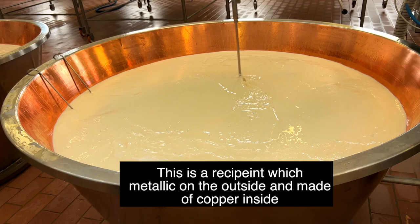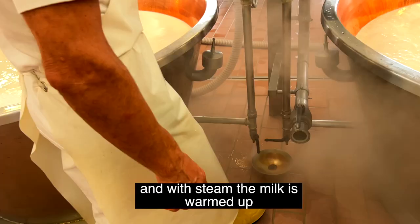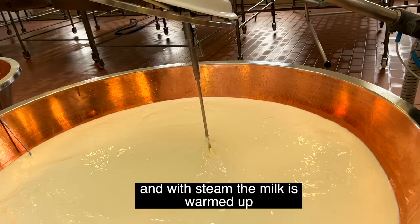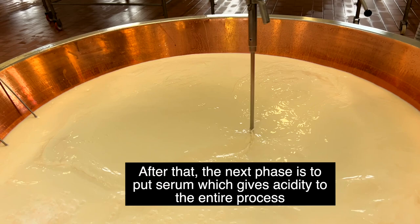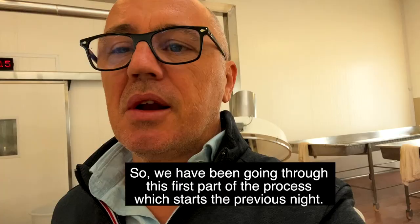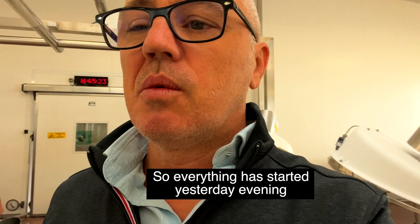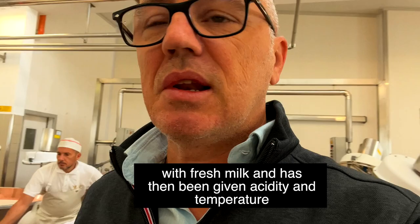This is a recipient which is metallic on the outside and made of copper inside. With steam, the milk is warmed up. After that, the next phase is to put serum, which gives acidity to the entire process. So everything started yesterday evening with milk, which has been mixed with fresh milk this morning, and has been given temperature and acidity with the serum.